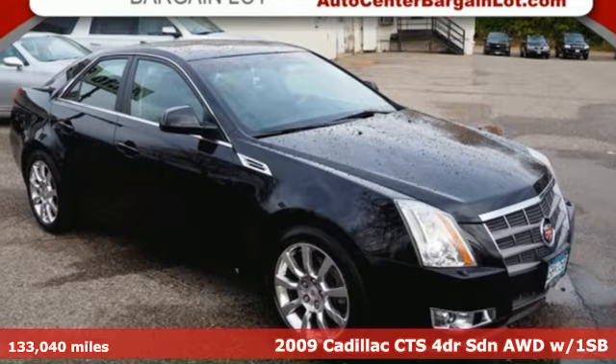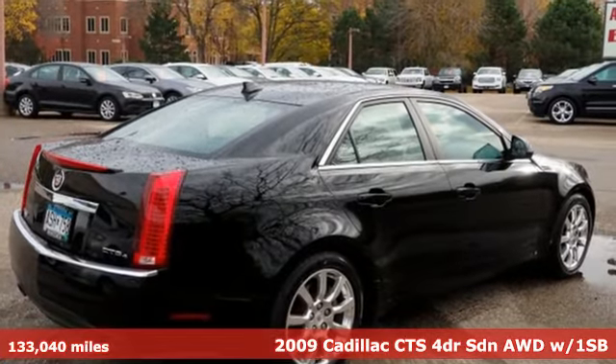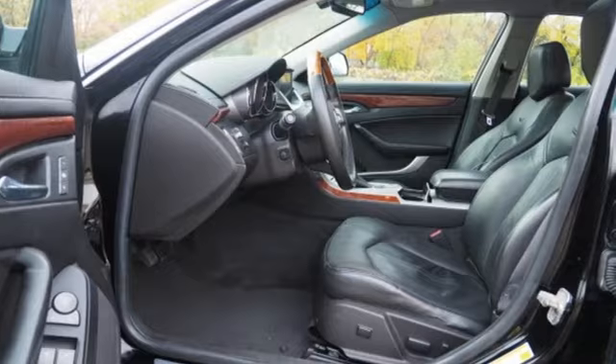Here's a 2009 Cadillac CTS with inspirational beauty, intelligence, and purpose. This CTS makes a statement in every element of its design.